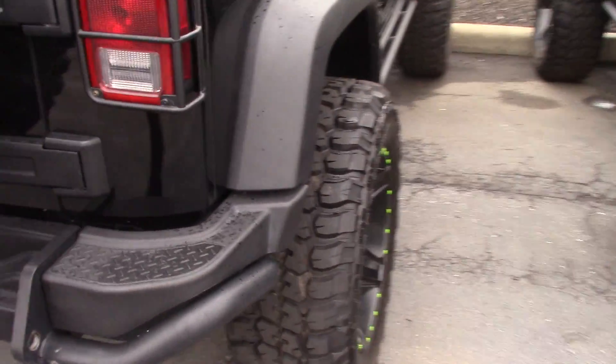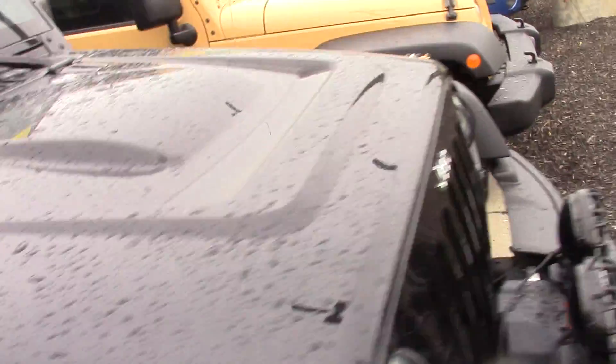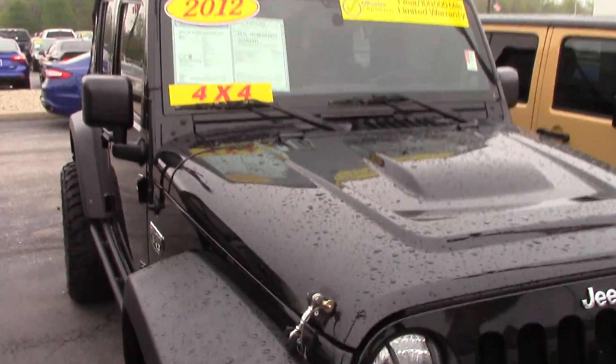Leather trim seats, manual transmission, four-wheel drive with just over 45,000 miles. MW3 Call of Duty badging on the seat. Good leg room in the back. It's a really nice looking Jeep — well maintained, well taken care of.